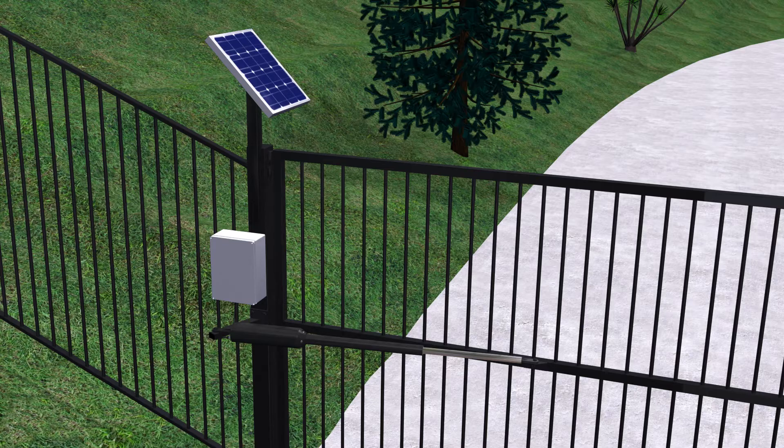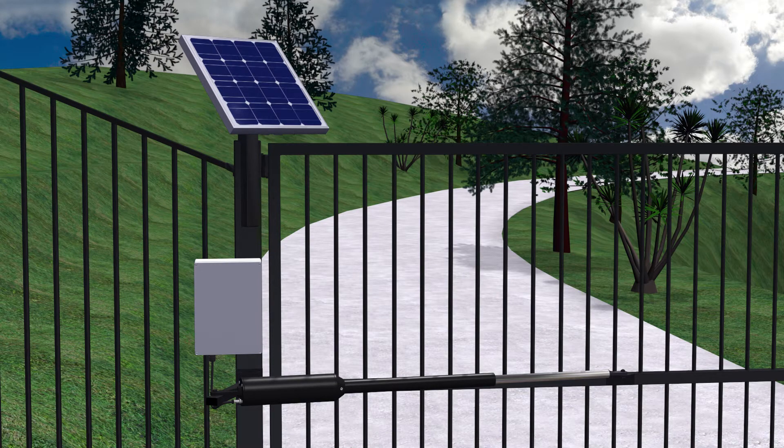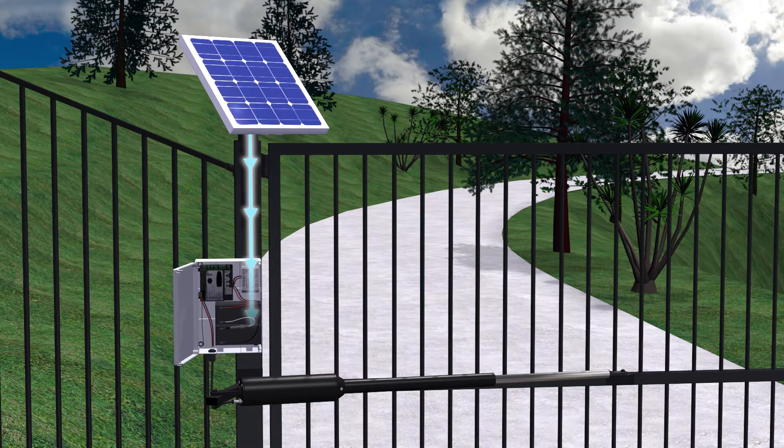But how do you know what size of solar panel and battery to use? The answer is to look at how much power can be collected and compare this to how much will be drawn from the battery on average — and not just when the gate is being used, but also when it's not being used, as a small amount of power is drawn even when the gate is on standby.